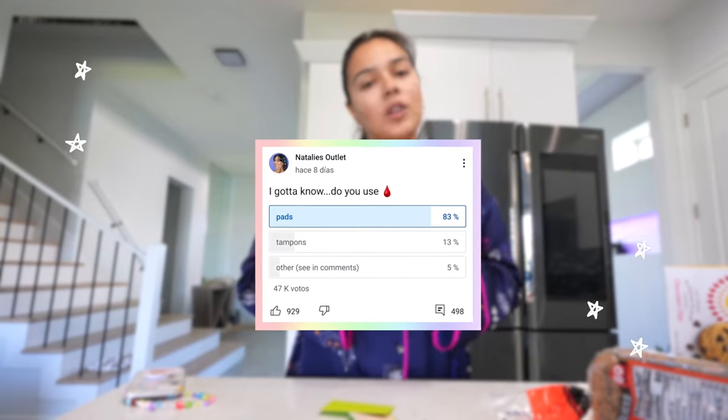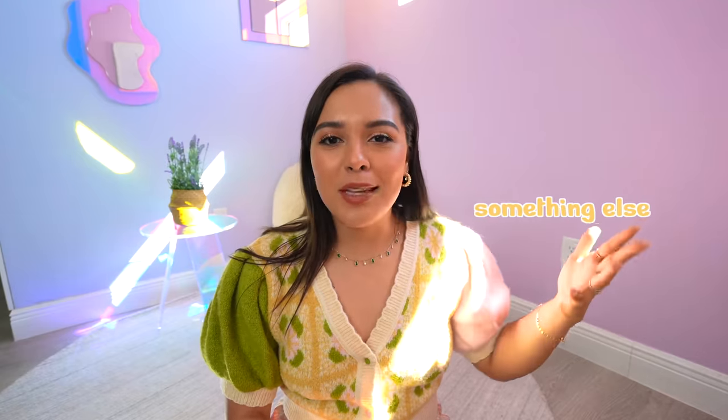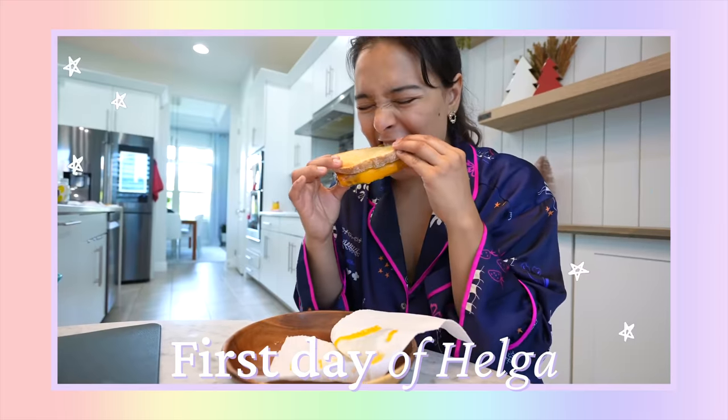I asked you guys on community: what is your most used period product? And a ton of you said pads. I don't know why I thought it would be something else, but it was really cool to read, and I'd love to continue this period talk. So today, I'm gonna show you my period routine.